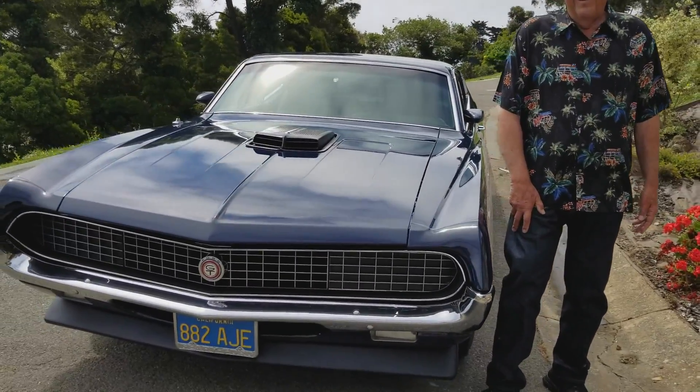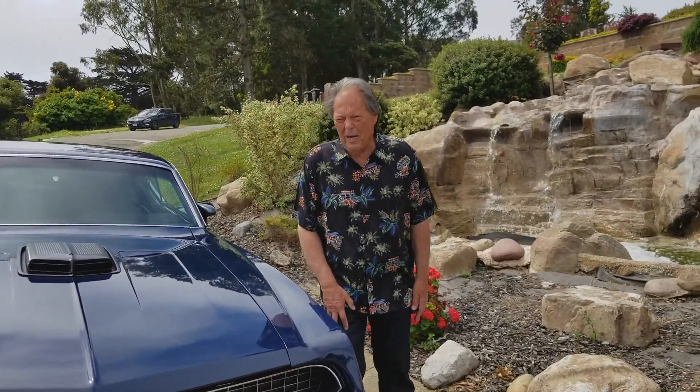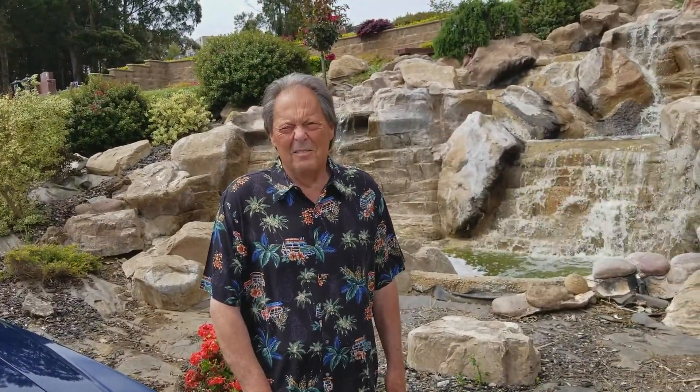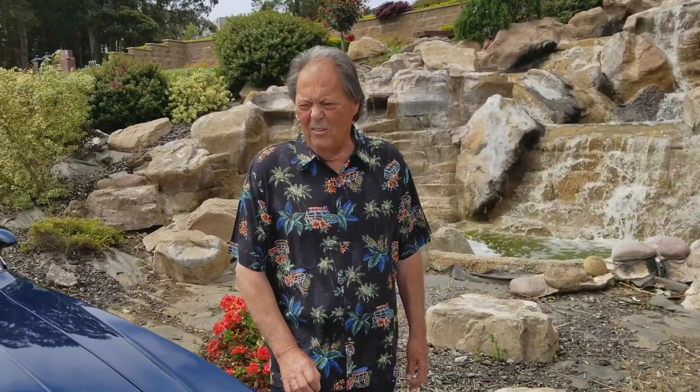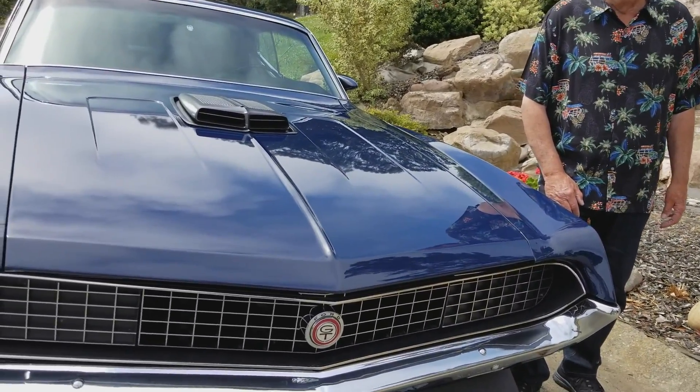And you've done the restoration on this car yourself? All the restoration is done by me except for bodywork and paint. Everything else — putting it back together, finalizing it, all the meticulous nooks and crannies — it's all done by me.